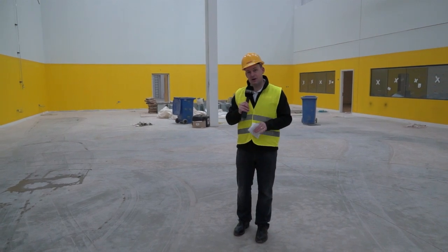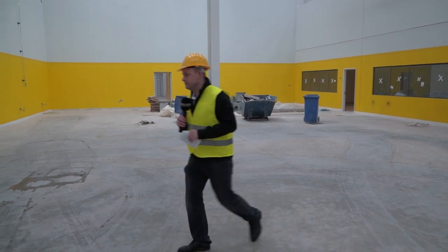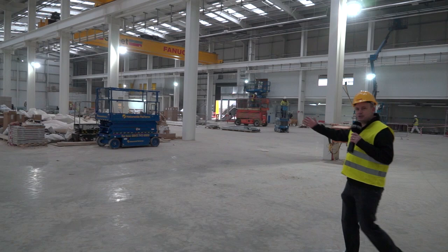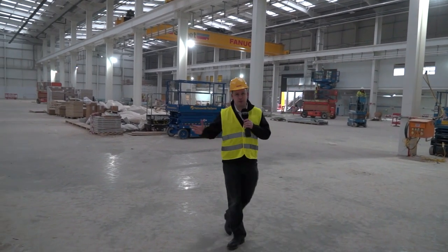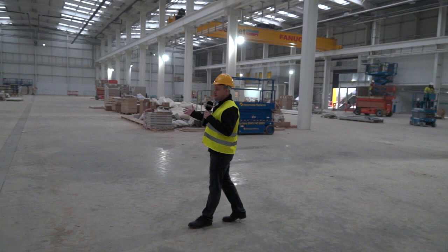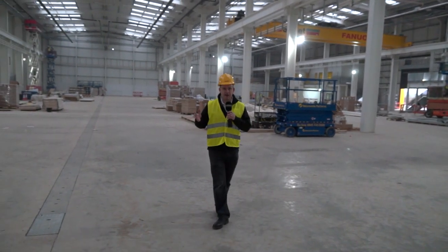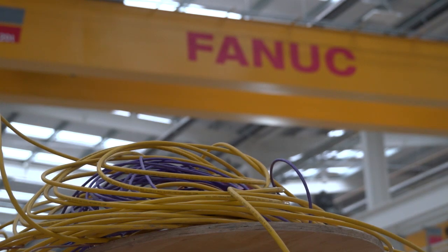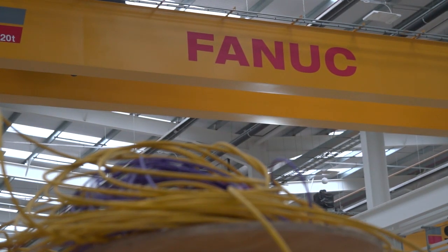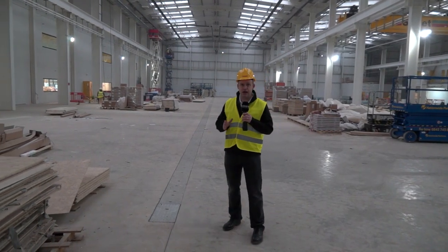If you think this bit is impressive, you want to see what's coming next. This is huge — you don't see many manufacturing suppliers in the UK with a facility of this size. This is where all of FANUC's integrated manufacturing solutions will be put together, covering automation, robotics, and the CNC side. Everything will be done here.